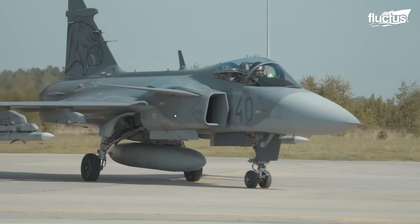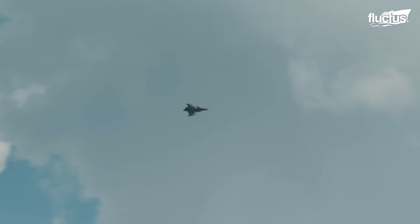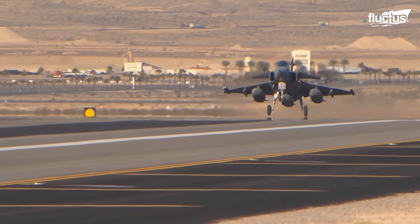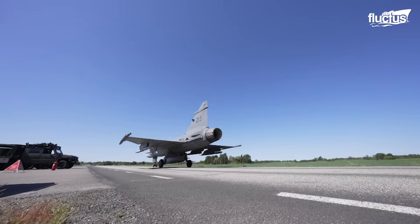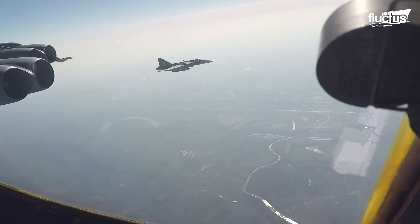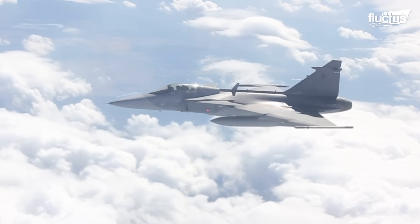The Gripen E's agile maneuverability, advanced sensors, and multi-role capabilities make it well-suited for air policing duties. The aircraft can quickly scramble to intercept unidentified or potentially hostile aircraft, assess the situation, and take appropriate action if necessary. Its ability to operate from various airfields, including short and unpaved runways, further enhances its flexibility. It has also been employed in escorting missions, providing protection for strategic assets such as B-52 bombers, demonstrating its readiness to support a wide range of NATO operations.